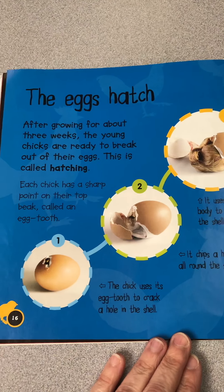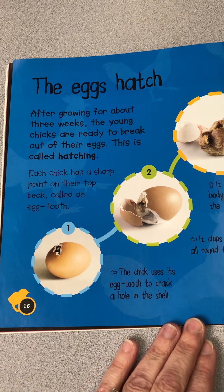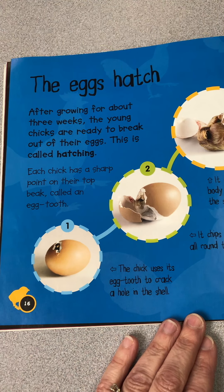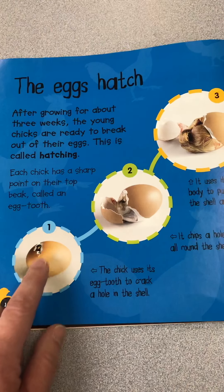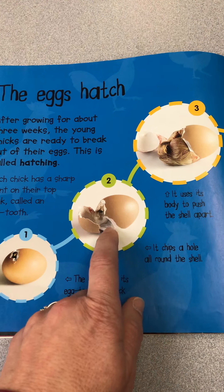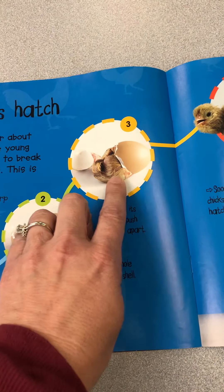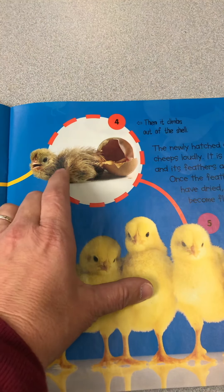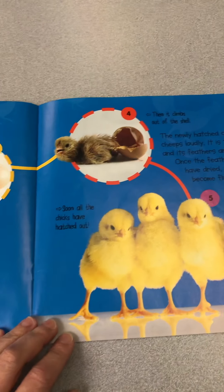The egg hatches. After growing for about three weeks — that's 21 days — the young chicks are ready to break out of their eggs. This is called hatching. Each chick has a sharp point on the top of its beak called an egg tooth. The chick uses its egg tooth to crack a hole in the shell. After 21 days, it first makes a little hole, then chips holes all around the shell, and uses its body and feet to push the shell apart. When it comes out, it actually looks a lot more wet than in the pictures — very wet and very tired at first.